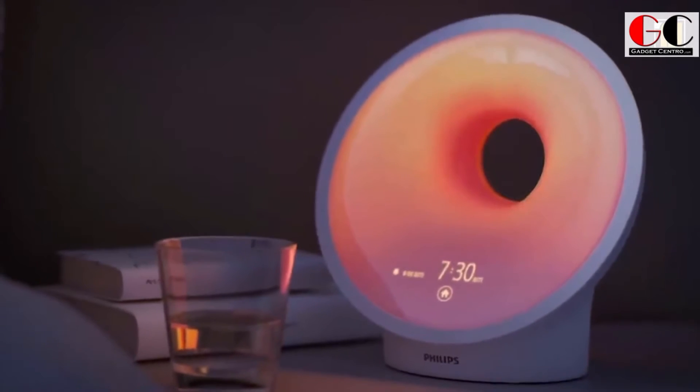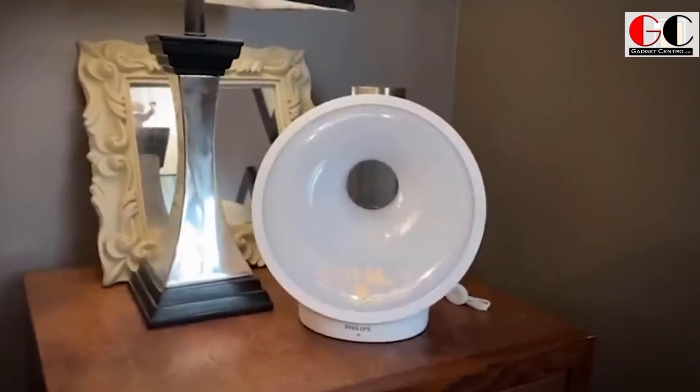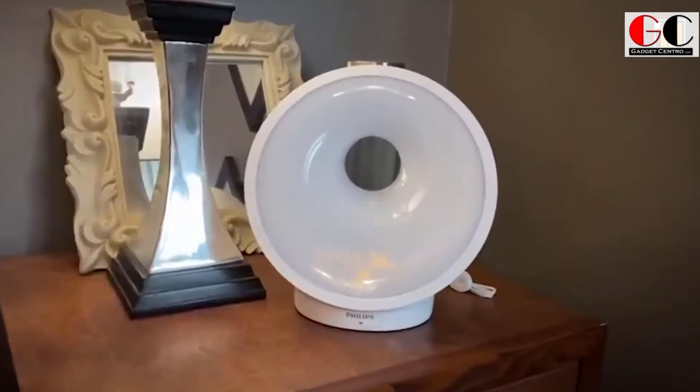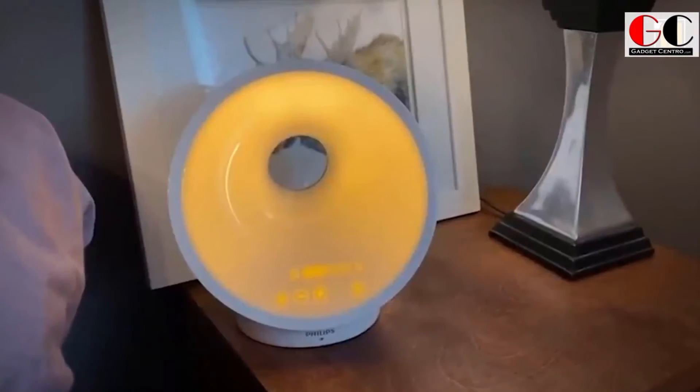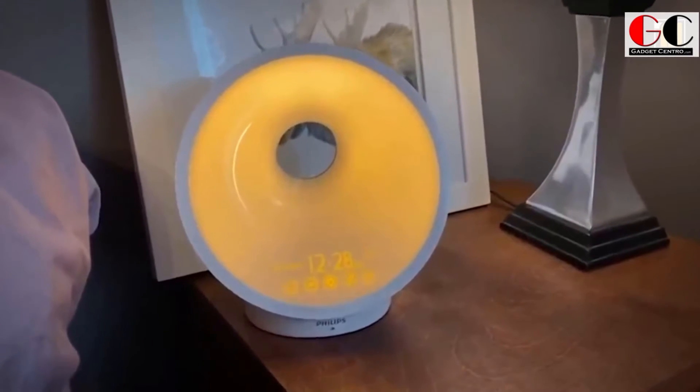Philips smart sleeping light — waking up in the early morning is really hard for some people. You can miss your meetings or classes if you can't wake up early, and even when you set alarms it probably doesn't work because of the effects of a bad sleeping schedule. It can be hard to follow a good routine.